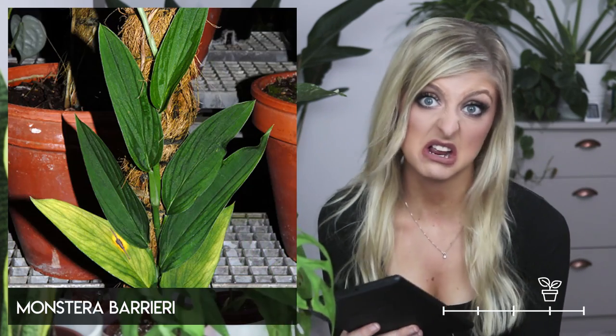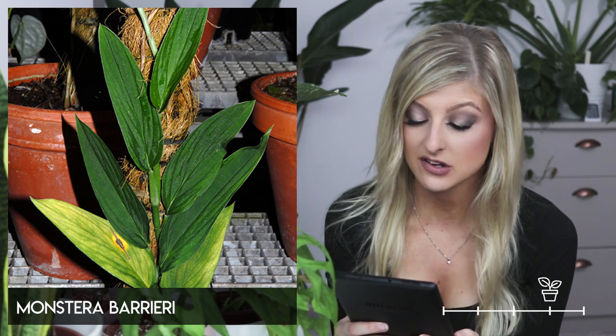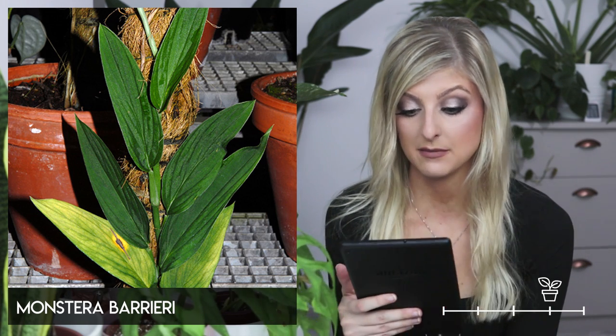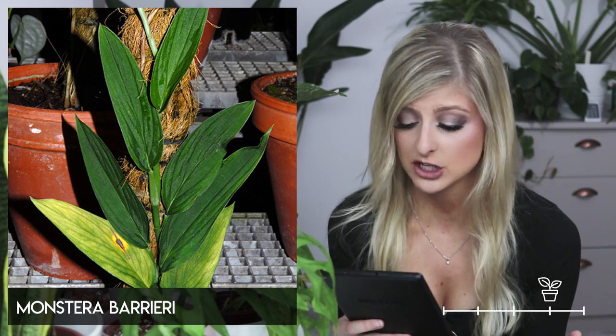Next on the list we have the Monstera barrieri. Again, this is another Monstera I've seen very different images of on the internet. I actually swapped out this image last minute because I think I had the wrong Monstera, so this could potentially be wrong.